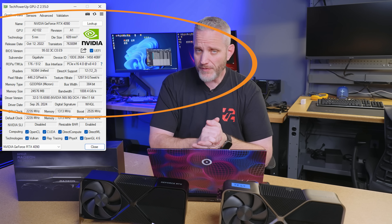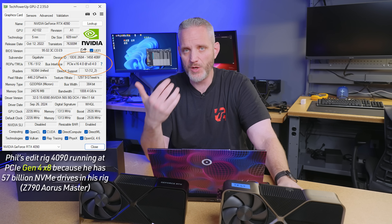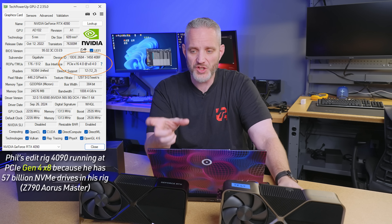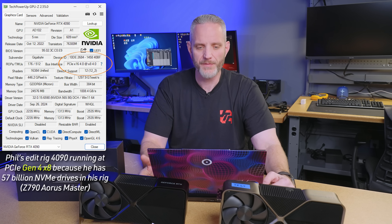The reason this conversation is important is that not many people are running the latest platforms. Unless you built a Core Ultra system or a 9000 series AMD Ryzen system with an X870 board, you might have one PCIe Gen 5 slot for your M.2 drive and one Gen 5 main 16x slot — but depending on your CPU and motherboard configuration, your Gen 5 full-size slot for your graphics card might actually drop down to Gen 4 by 16, or even Gen 4 by 8. You have to reference your motherboard manual.